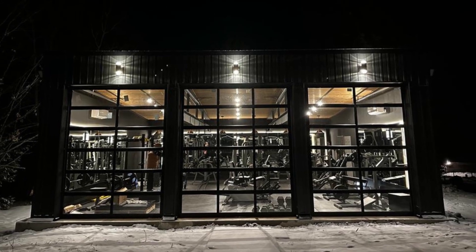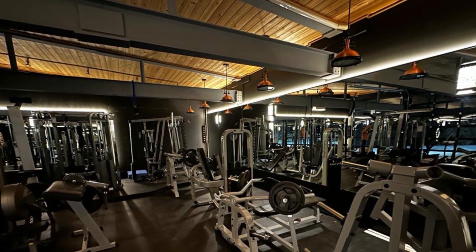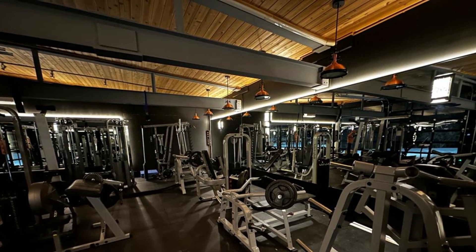Hey there, it's Jeff from Capable Group, and today we're revealing a one-of-a-kind 1,000-square-foot gym. Get ready to be amazed by this nature-inspired private workout haven.